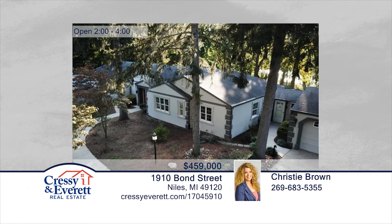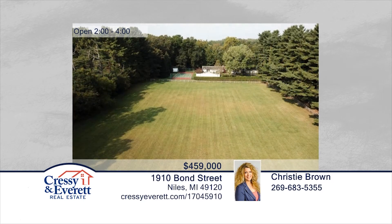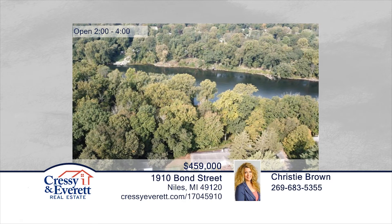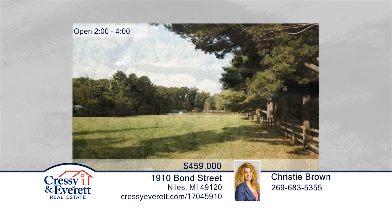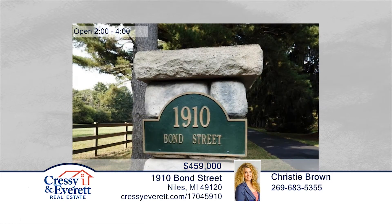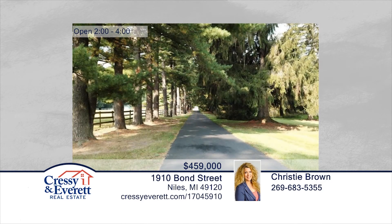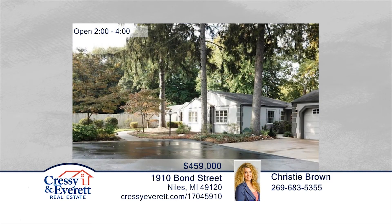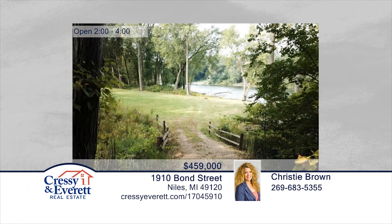Enjoy the private getaway feel offered in this spectacular one-of-a-kind year-round home. You will love the breathtaking views from the whole west side of the home of the gorgeous St. Joseph River. This three-bedroom, three-full-bath home has a lot to offer with a riding corral, tennis court, barn, and in-ground swimming pool with a changing cabana. If you love entertaining, this is the home for you. Contact Christy Brown to make this home yours. For more information, log on to ChristyEverett.com.